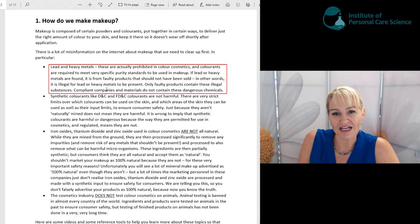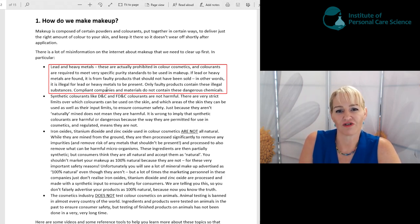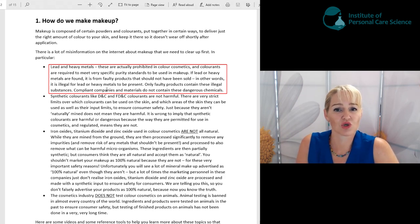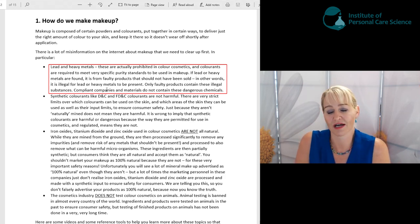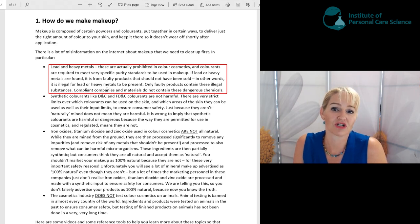It's actually illegal to exceed these parts per million inputs of lead or heavy metals in color cosmetics, and companies shouldn't be using colorants where their purity is not certain. When colorants are obtained from mining or synthetic sources, they should be purity tested to make sure lead and heavy metals are not present beyond tightly regulated, safe trace amounts.